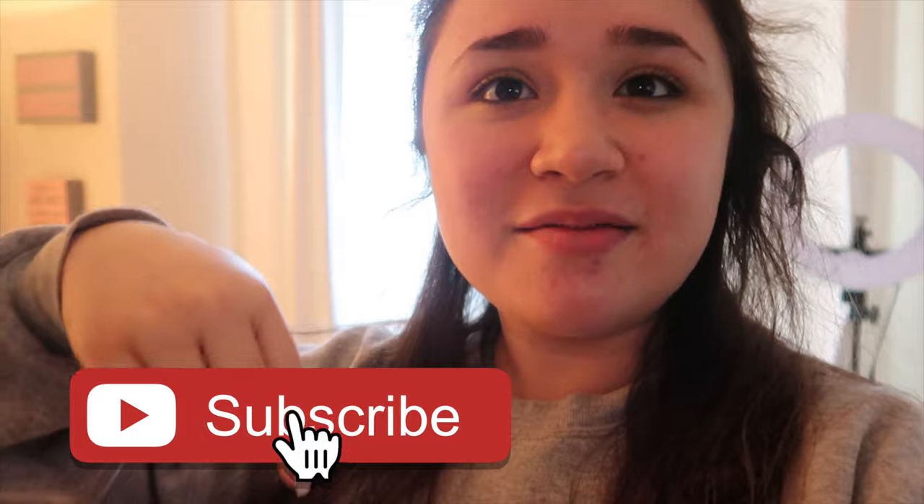I really hope you guys enjoyed that video! If you did, please give it a big thumbs up. If you're new to my channel, hi — I'm Isabella, welcome! I hope you stick around. Don't forget to click subscribe down below — it's free — and I will see you guys in my next video. Bye!